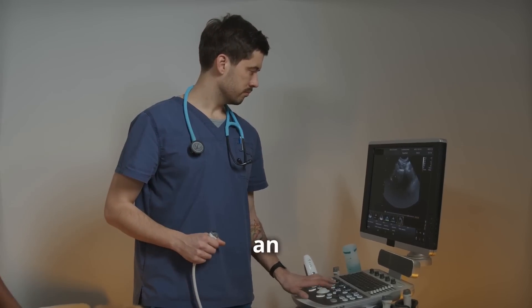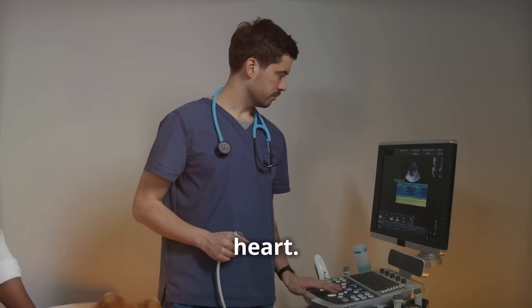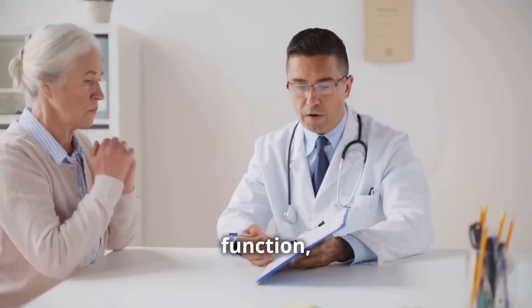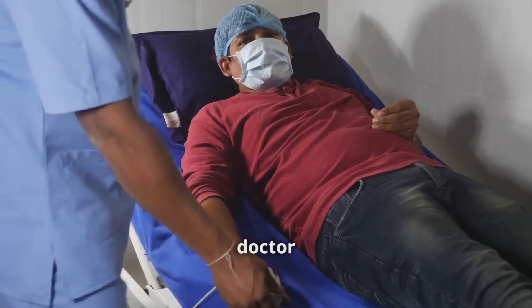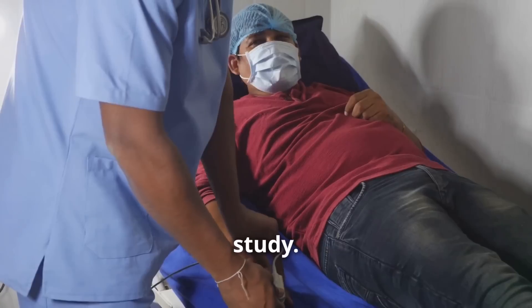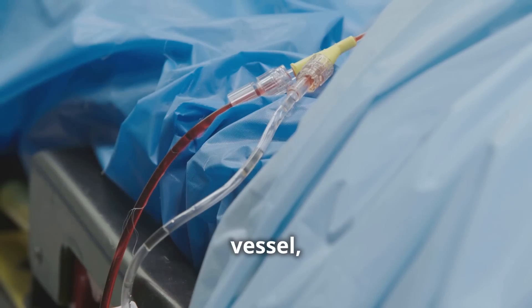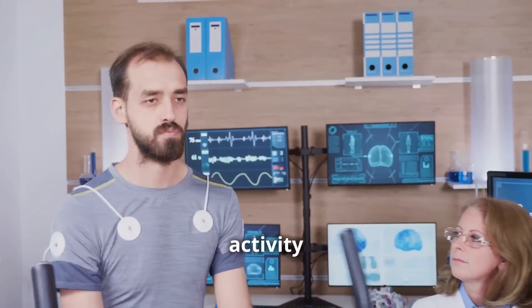Another important test is an echocardiogram, which uses sound waves to create images of your heart, helping your doctor evaluate its structure and function and identify any underlying issues. In some cases, your doctor might recommend a more invasive test called an electrophysiology study. During this procedure, a thin, flexible tube called a catheter is inserted into a blood vessel — usually in your groin — and guided to your heart. The catheter records your heart's electrical activity from within, providing a detailed map of the electrical pathways.